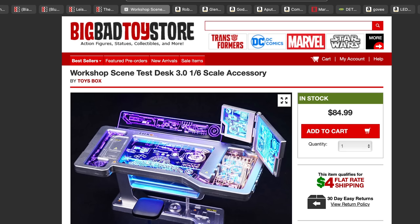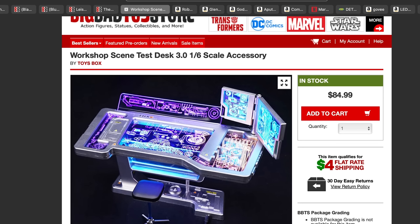Another diorama base I actually have in the studio — I've made a whole video on it — is from Toysbox. It's the workshop scene Desk 3.0 with a light-out feature via USB. You plug it into a power adapter and have it lit up all the time. It works really well with Tony Stark. I'm using mine with my quantum suit team Stark right now. Personally, I think it's worth the 85 bucks.